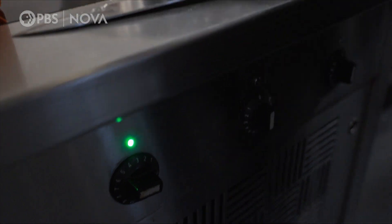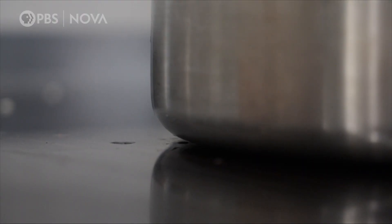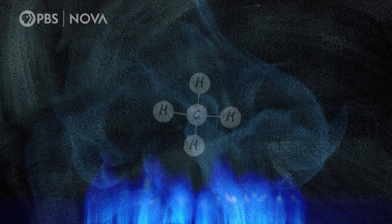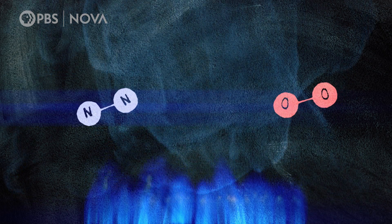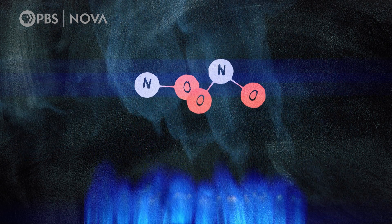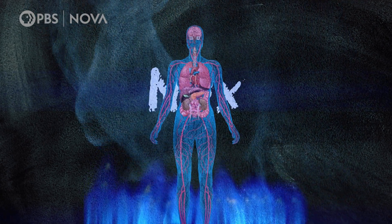The result is better energy efficiency, faster cooking, and no combustion fumes. The main ingredient of natural gas is methane, and research shows burning it in a kitchen can be harmful to human health because it triggers a reaction between nitrogen and oxygen, which creates nitric oxide and nitrogen dioxide — pollutants collectively known as NOx gases.